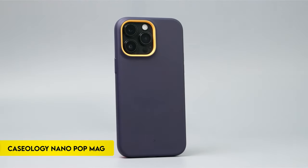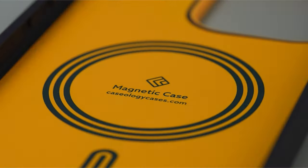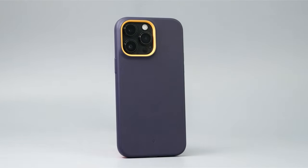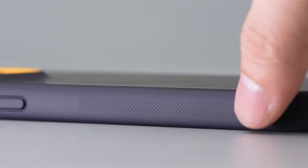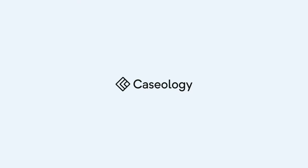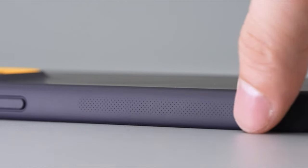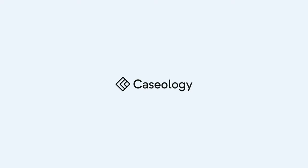On number 1: Caseology Nano PopMag. Caseology, based in Irvine, California, creates high-quality smartphone cases with edgy, modern, and clean aesthetics. Their Nano PopMag silicone case for the iPhone 15 Pro Max 2023, made in South Korea, illustrates their dedication to innovation and functionality. The case has embedded magnets that ensure device security and alignment and is compatible with MagSafe chargers, though circular impressions may form over time. The silicone texture ensures a secure fit, preventing lint and dust gathering in pockets. The case is stylish and protective, with striking two-tone colors and a raised camera ring design, certified with military-grade protection, wireless charging support, and screen protector compatibility.